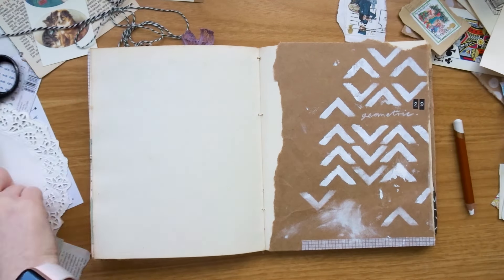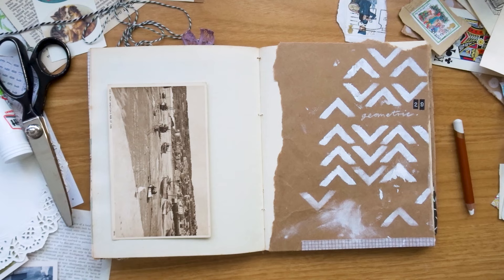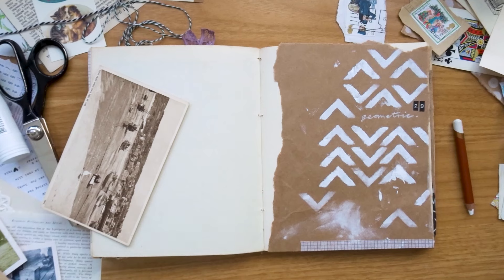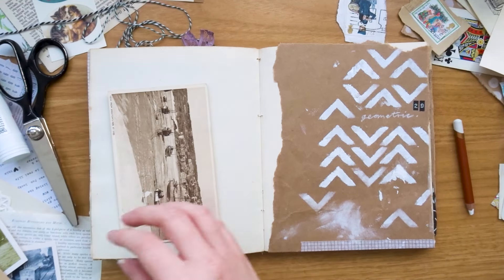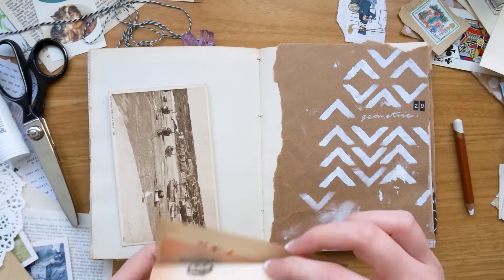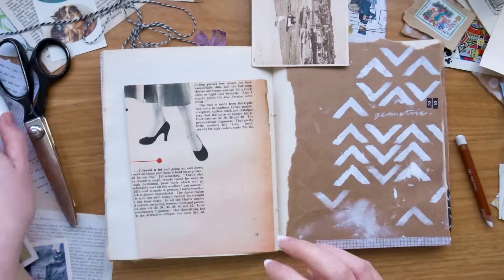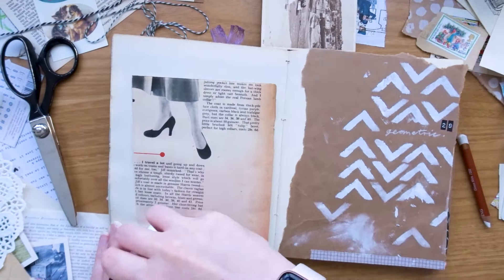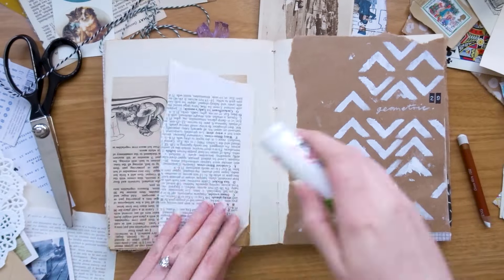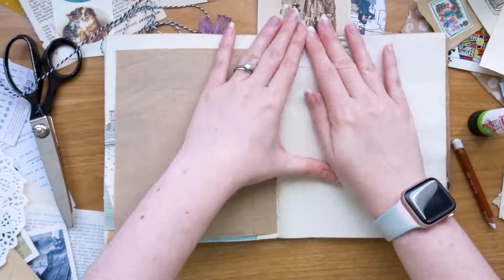You can see I've done the geometric pattern on the right using my gouache — I did smudge it a little bit, but I want things to be quite rough and ready. As with my sketchbooks, I don't have a plan; I just go with it and see what works and what feels right. I try not to overthink it — if I like something I'll glue it down. I have so many different bits of paper and ephemera that it can be a little daunting, so if I like it I'll just stick it down.